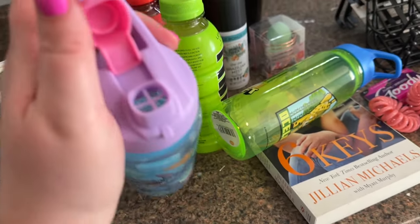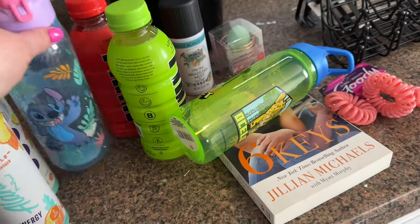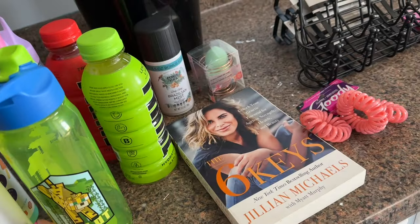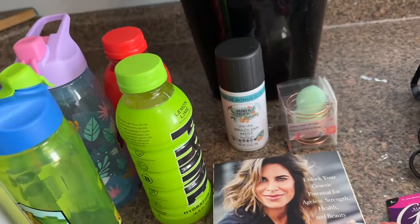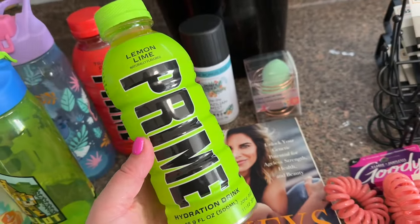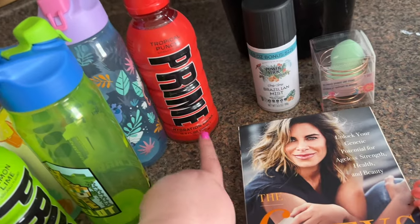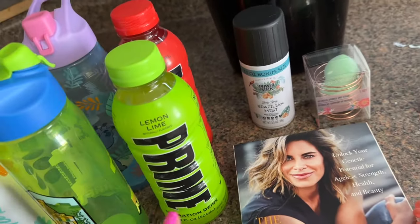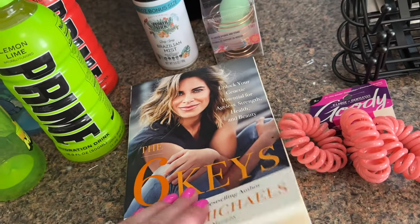I got Bristol the Stitch water bottle and then I got Liam a Minecraft one. I'm trying to get it open to show you the spout — that's what the spout looks like, it's pretty simple but I thought it would be cute for them. I also got Liam a lemon lime Prime and then I got Bristol a tropical punch. These are the hydration ones, they're not the energy drinks. My Dollar Tree also had Prime energy but I did not get any of those.